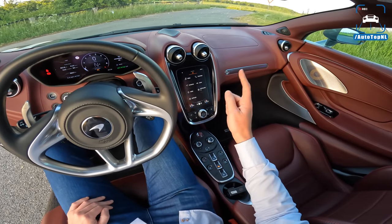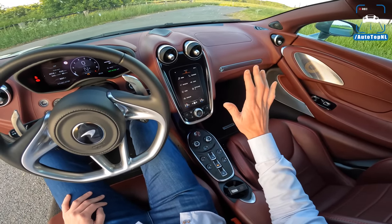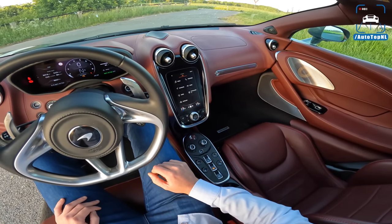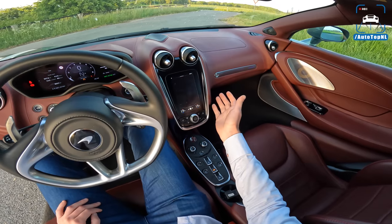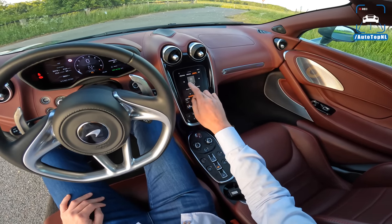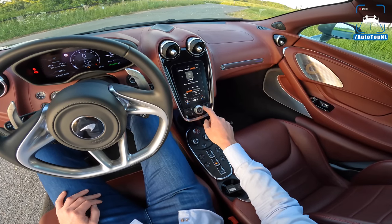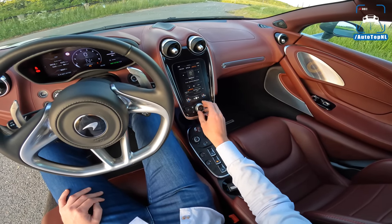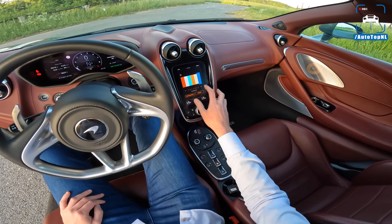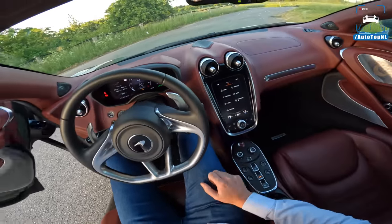We also have a revised infotainment system and apparently this is the best one yet, which is a good thing because they're usually not that intuitive to operate. But it's quite straightforward - you've got all your settings, media. The screen is pretty responsive. We've even got ambient lighting. Anyway, let's go.